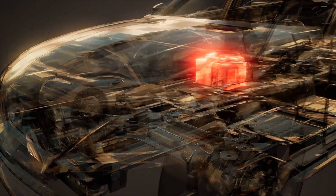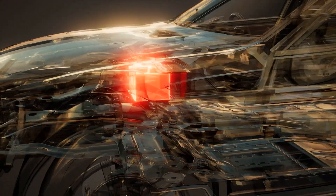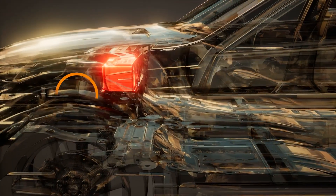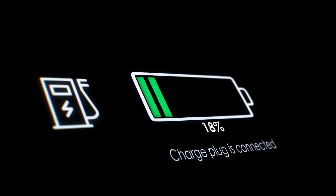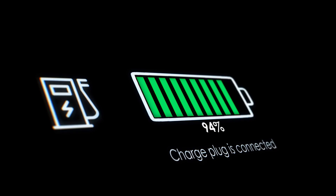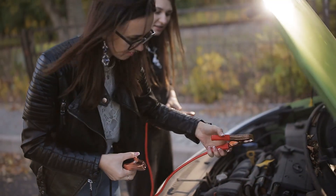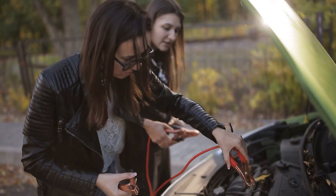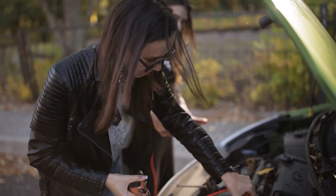Hello everyone, welcome back to AutoXplore. Today we'll discuss two must-have items for car owners: a battery charger and a jump starter. Whether you're at home with a dead battery or stuck on the road, these devices can help. We'll explain how they function, when to use each, and which one is ideal for your specific needs. Stay tuned to find out which tool should be in your car care kit.